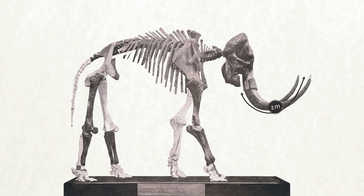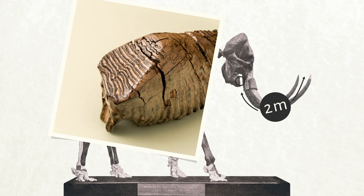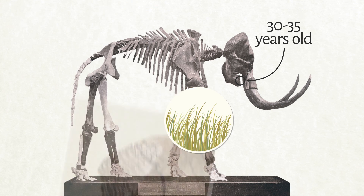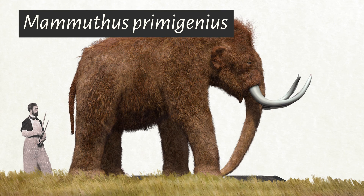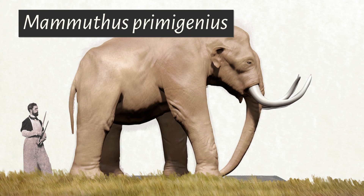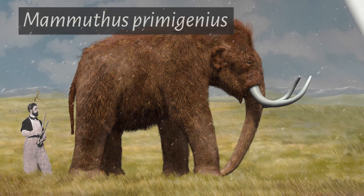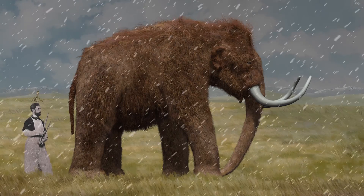We know this mammoth was a male because of his long tusks. The wear on his teeth indicates that he was between 30 and 35 years old — they were perfect for grinding down the grass he ate. A 10-centimetre layer of fat and a long, thick fur coat protected him from the snow and cold of the grassy steppes where he lived during the last Ice Age.